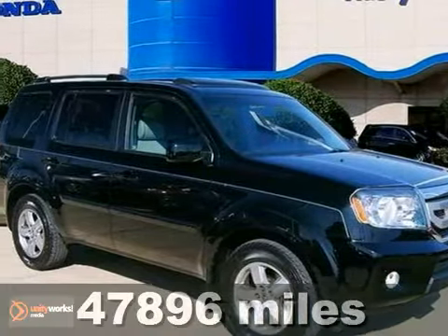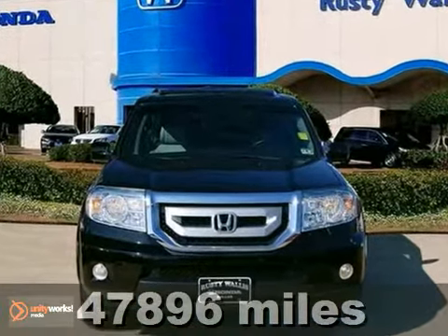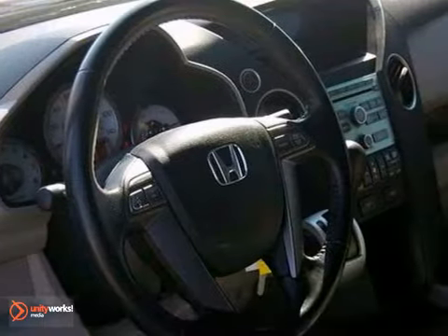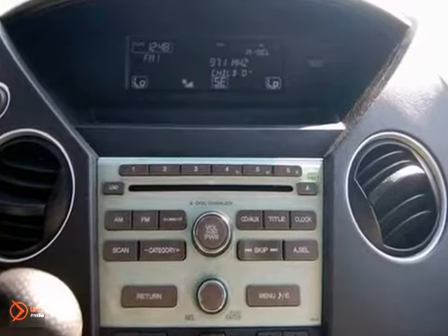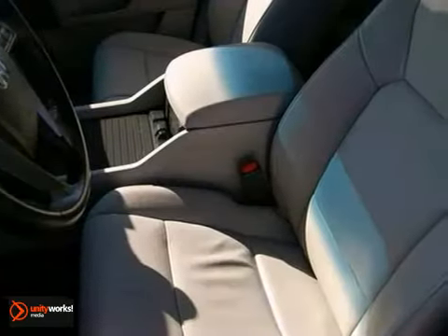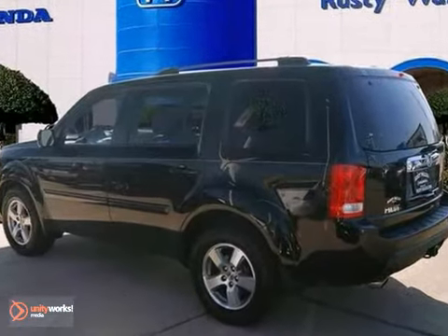If you travel a lot, you are going to love this fantastic certified 2010 Honda Pilot with low miles. Exceptionally sporty, yet makes an impeccable family SUV. Experts say it has plenty of cargo and people versatility, and a very efficient package with towing capacity for light loads, plus it comes with two warranties.